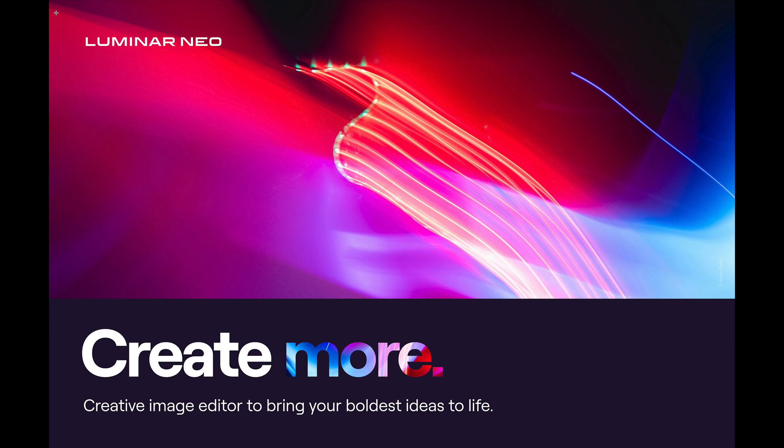Good news though — we can finally convert the catalog and Luminar Neo does look to be really good. Now let's go through a couple of things that I learned. I did have another Zoom meeting with other affiliates and Skylum software, and they gave us some more specifics about Luminar Neo.